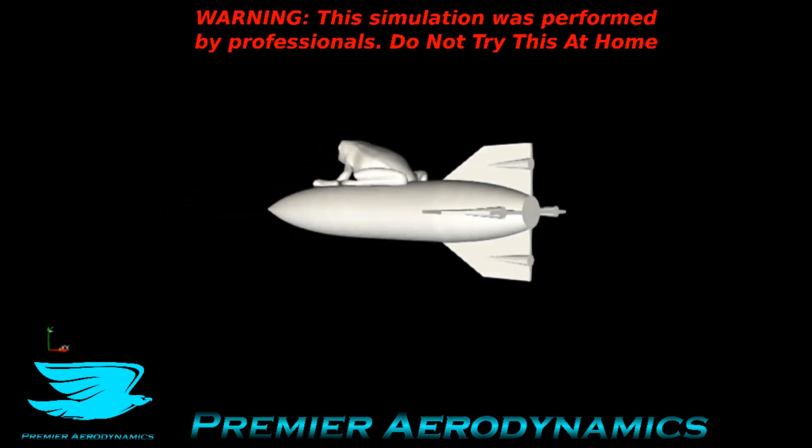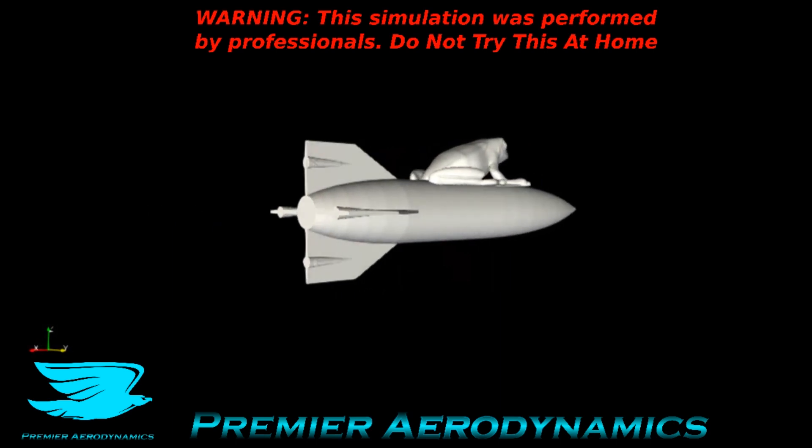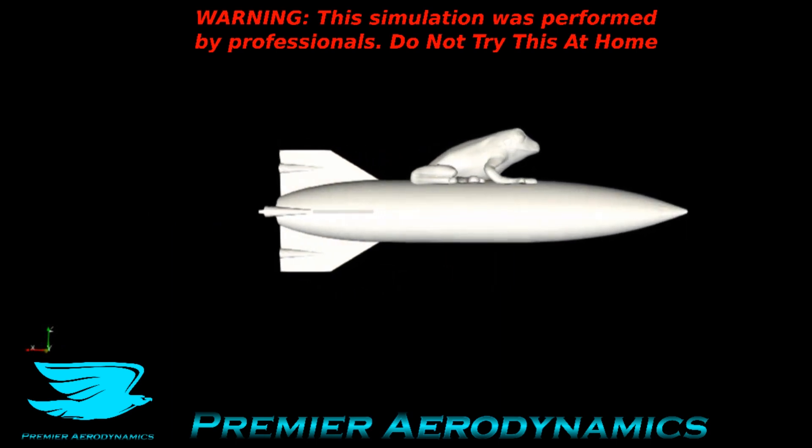What's up amigos! Today we're looking at the aerodynamics of a frog on a rocket. We have the frog here rotating around and let's look at some CFD.